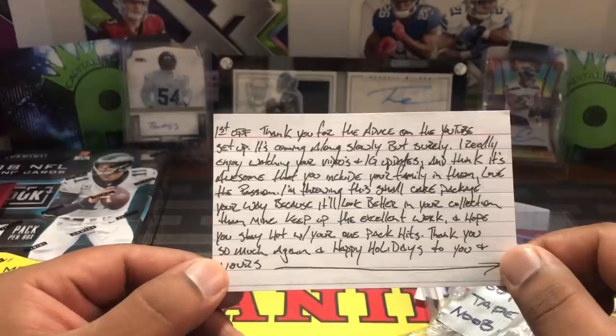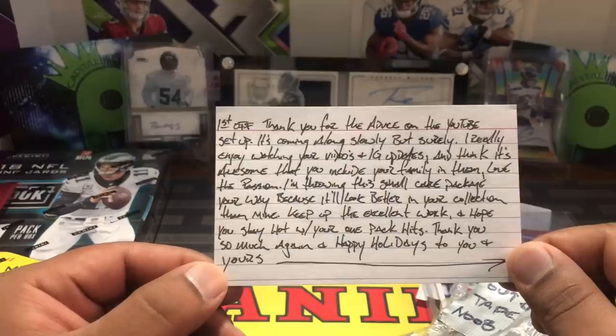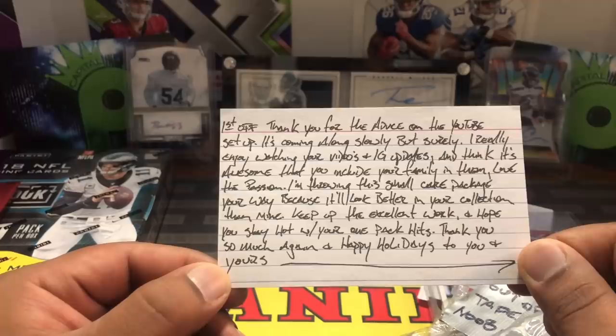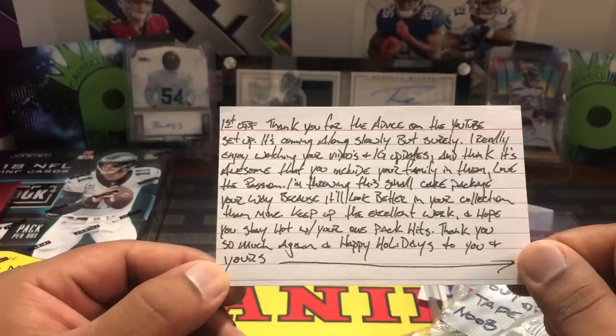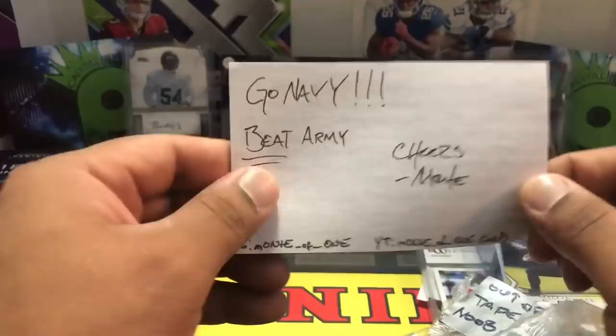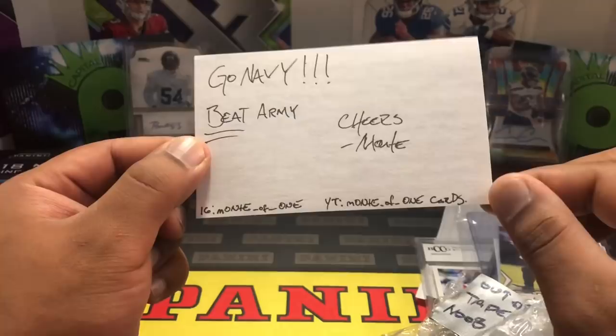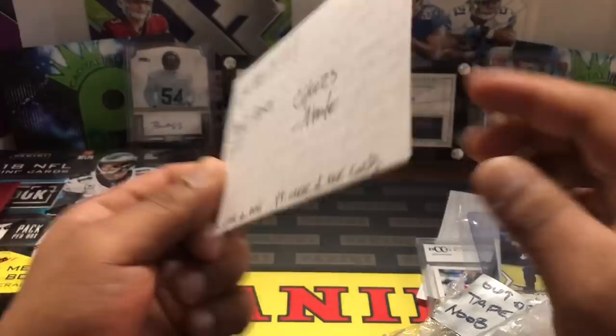The note reads: 'Thank you for the advice on the YouTube setup, it's coming along slowly but surely. I really enjoy watching your videos and IG updates — it's awesome that you include your family in them. Love the passion. I'm throwing this small care package your way because it'll look better in your collection than mine. Keep up the excellent work, hope you stay hot with your one-packs. Happy holidays to you and yours. Go Navy, beat Army — but cheers, Monty.'